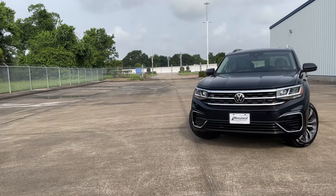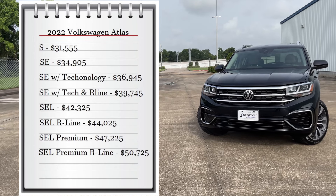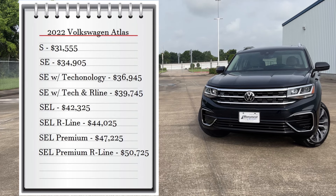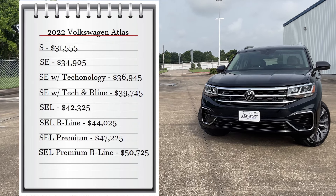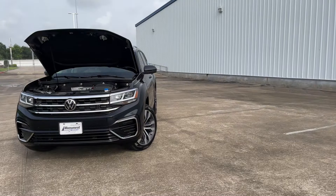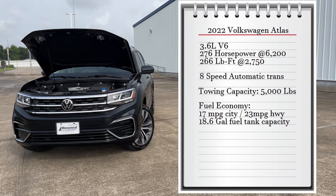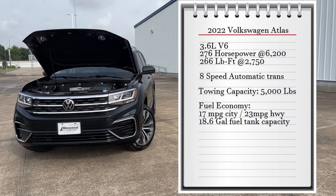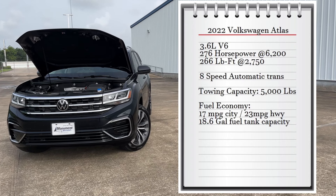First let's start with pricing. The Atlas comes with eight available trims. The base model S starts at $31,500 and goes all the way up to $50,725 for the SEL Premium trim. You can add four-wheel drive to any of these trims for $1,900. The engine on this SUV is a 3.6 liter V6 that makes 276 horsepower at 6,200 RPMs.